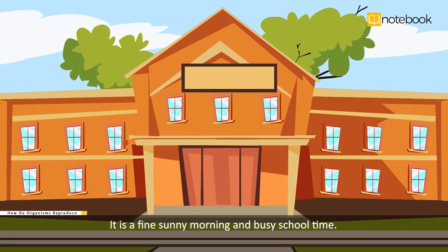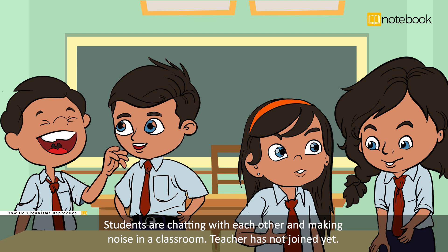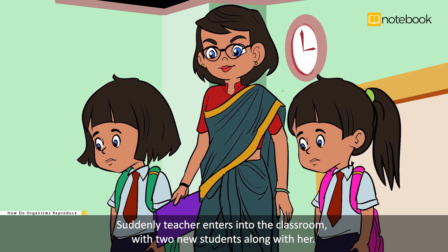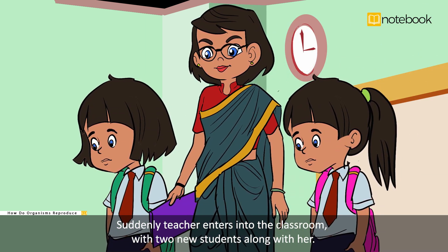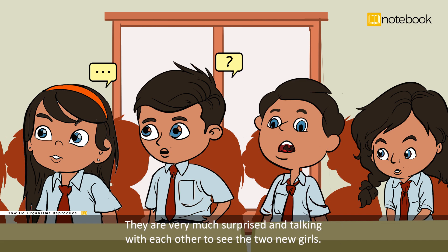It is a fine sunny morning and busy school time. Students are chatting with each other and making noise in a classroom. Teacher has not joined yet. Suddenly, the teacher enters into the classroom with two new students along with her. All the other students are surprised to see that the two girls who came with the teacher looked exactly the same. They are very much surprised and talking with each other about the two new girls.